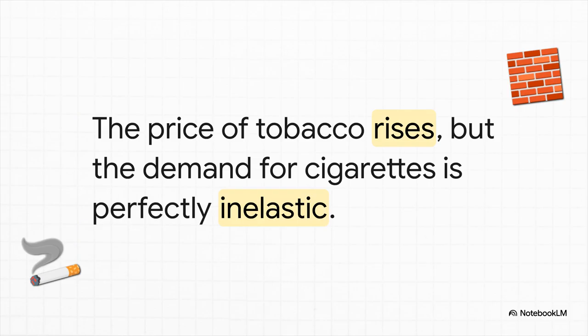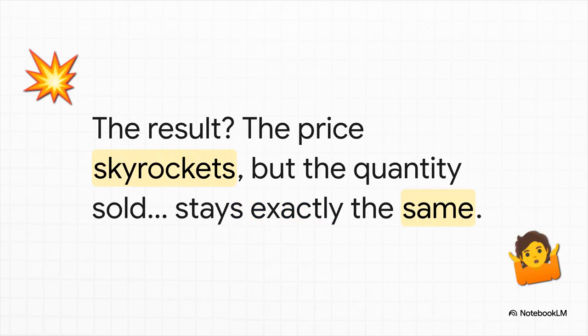Let's use the cigarette market as our example. Let's pretend that demand from smokers is perfectly inelastic — they're going to buy their one pack a day, come hell or high water. Now, just like with our coffee example, the cost of a raw material, tobacco, suddenly gets more expensive. Supply shifts to the left. But watch this — the outcome is totally different from coffee. Because the quantity people want to buy cannot change, the entire shock of the supply cost gets absorbed by the price. Producers just pass on every single penny of that higher cost. The price skyrockets, but the number of packs sold doesn't budge one bit.